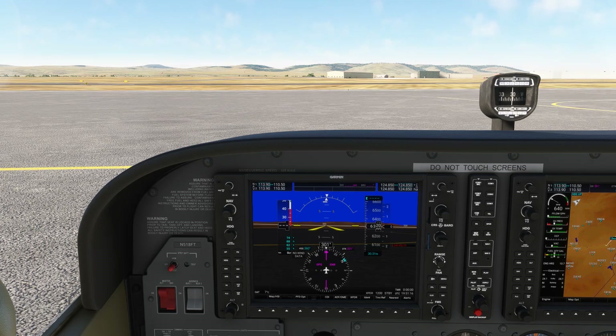We're on the ground in Santa Fe, New Mexico, about to depart VFR. We'd like to take advantage of flight following for our route, but we're not sure who to contact to request it and which frequency to use.